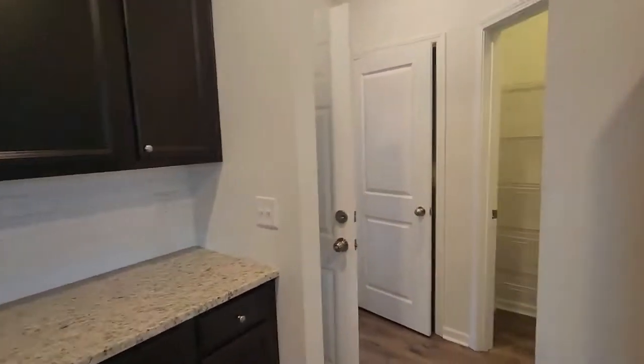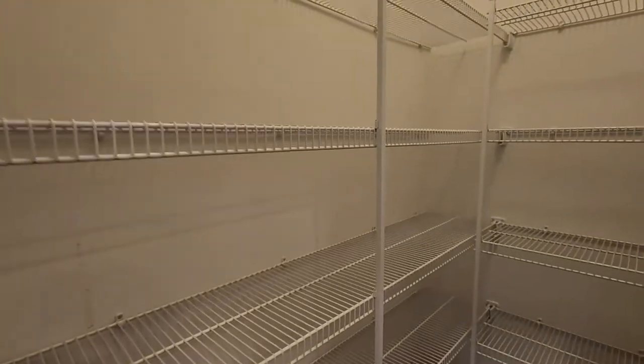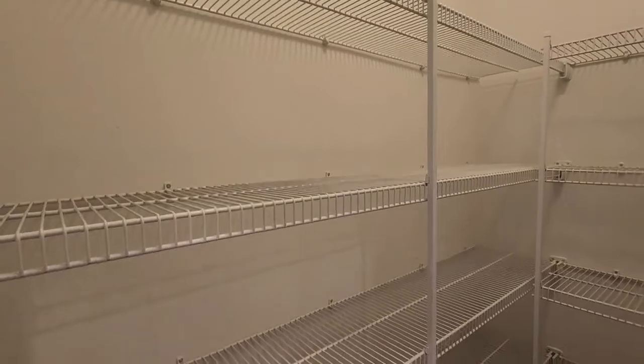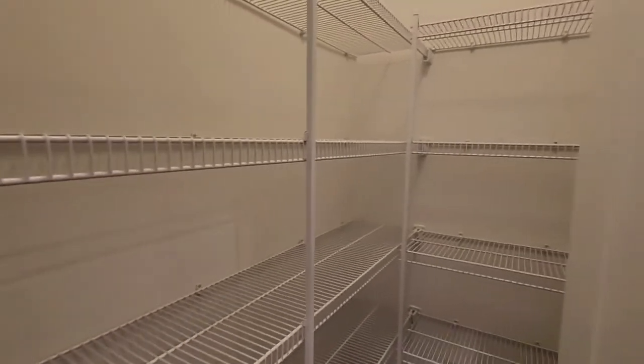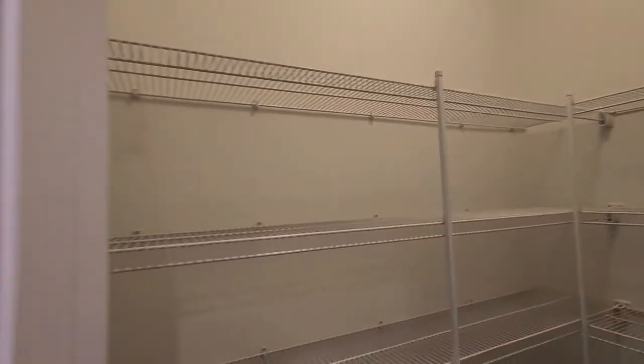While we're right here we'll go ahead and move into the pantry. It is a sort of an L-shape type storage that comes through here, but plenty of shelving — there are five shelves on each wall, so plenty of space in here.